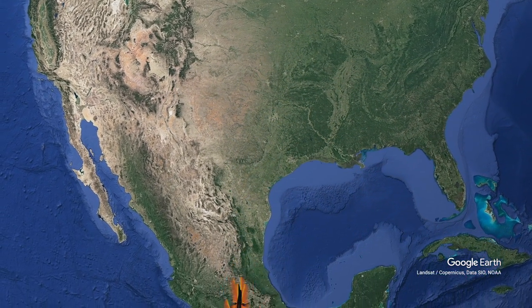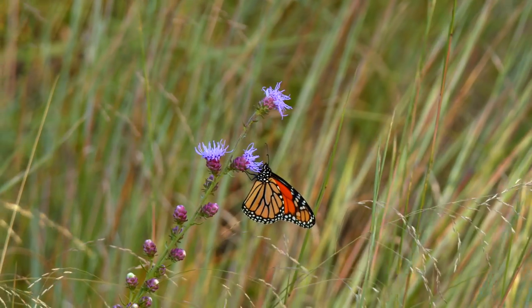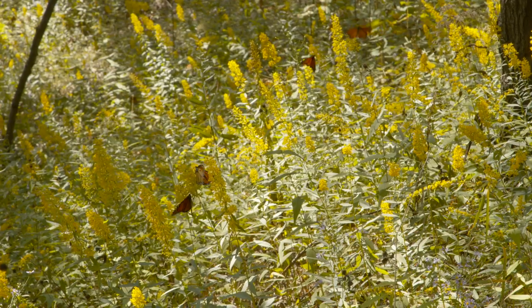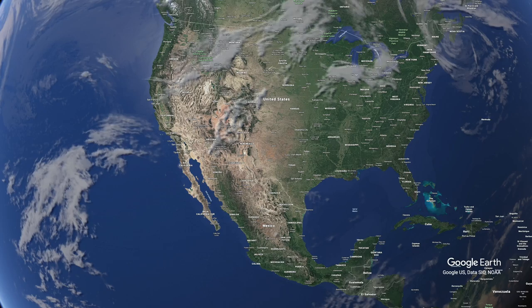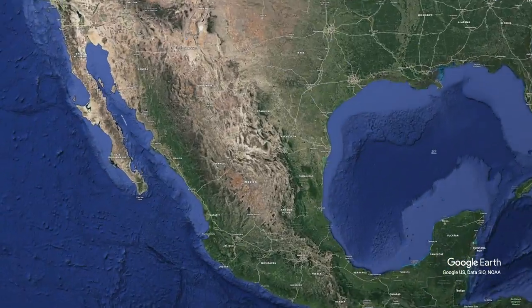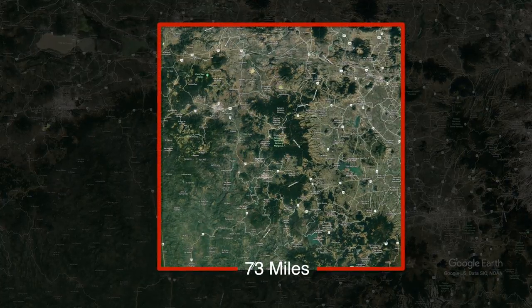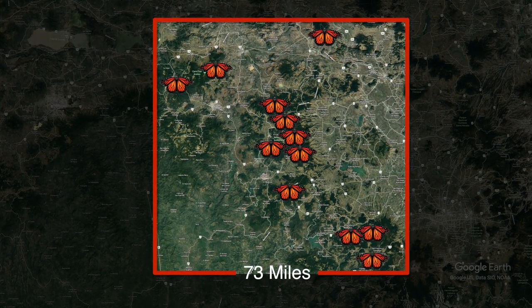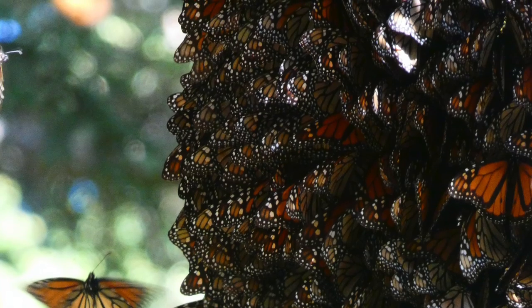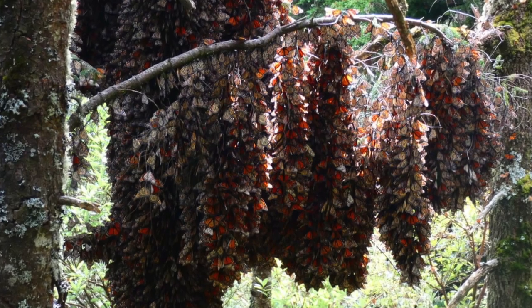The monarch populations migrate to a small area in Mexico to spend the winter. The monarchs that spend the winter in Mexico aggregate in a very small area, and scientists measure that area every year — a process that has been going on for a little more than 20 years. The eastern population gathers in the Oyamal forests in Mexico, a region about 40 miles wide with only 12 places offering the rare habitat butterflies need to survive. As many as 15,000 butterflies will crowd together on a single branch.